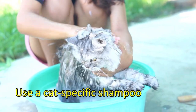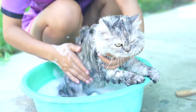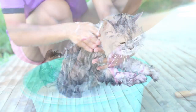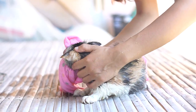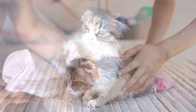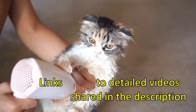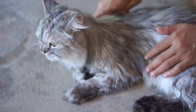Use a cat-specific shampoo and avoid splashing water into their ears, nose, and eyes. Once the bath is complete, pat your cat dry with a towel or let them soak up some sun. And if you need a detailed guide, we've got links to videos in the description.